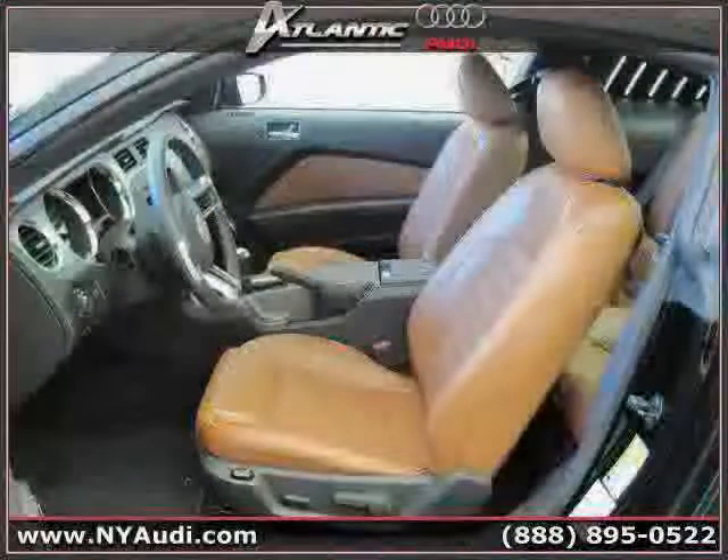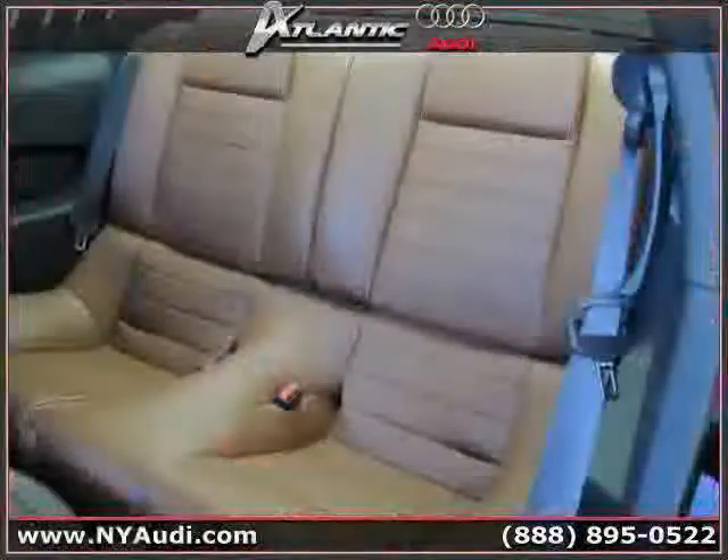The low, low mileage of 9,430 miles makes this Mustang an easy choice for you.